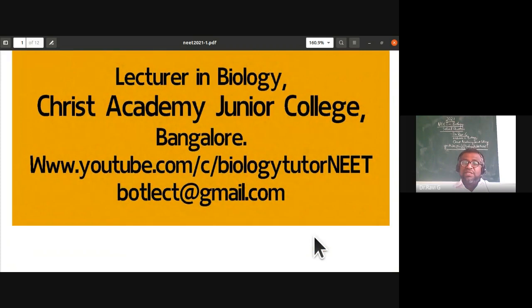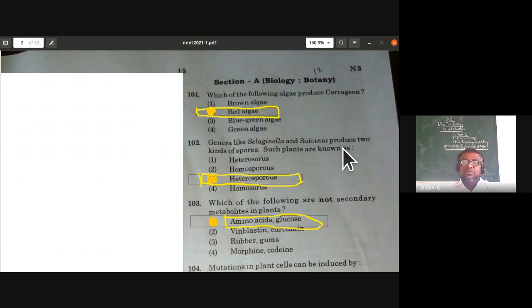The first question: which of the following algae produce carrageen? The answer is red algae. Brown algae produce algin; red algae produces carrageen, which is a hydrophilic colloidal substance with water-holding properties. Carrageen is extracted from red algae. This first question is from the plant kingdom.